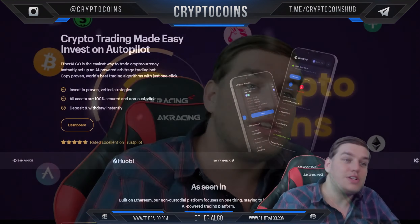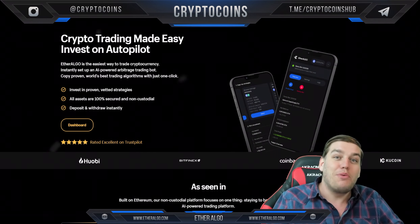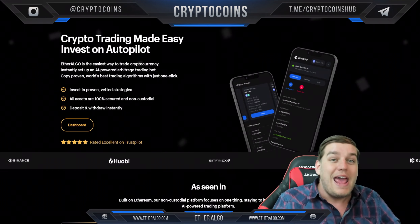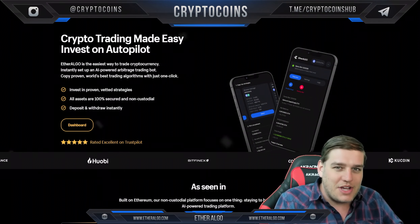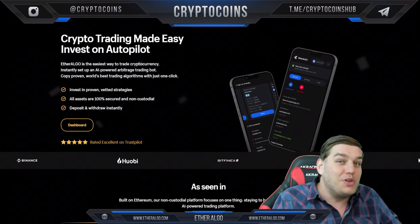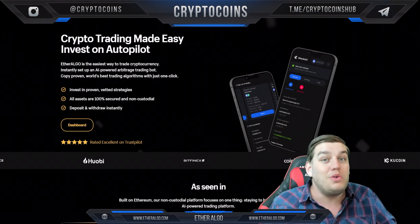Today we've got a really cool platform to discuss — EtherAlgo. This is just showing you how AI can actually benefit you. Before I get into this project, I want to give my friendly disclaimer: this is not financial advice, I am not a financial advisor, and you should not buy into a product or jump into a project just because I talk about it. Please make sure to do your own research and come to your own conclusion before investing.